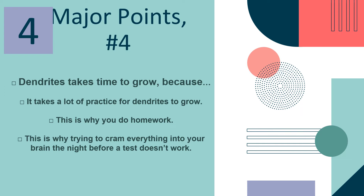Major point number four: dendrites take time to grow because it takes a lot of practice for dendrites to grow. This is why you do homework. This is why trying to cram everything into your brain the night before a test doesn't work.